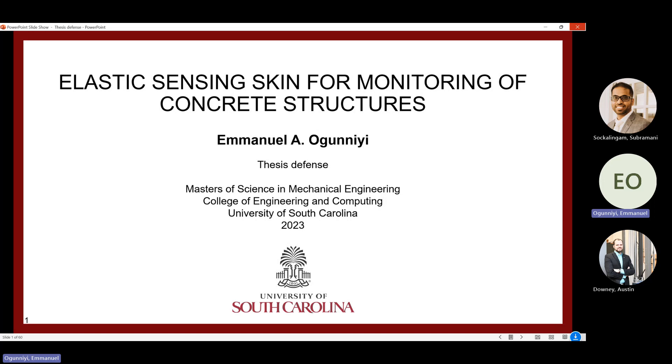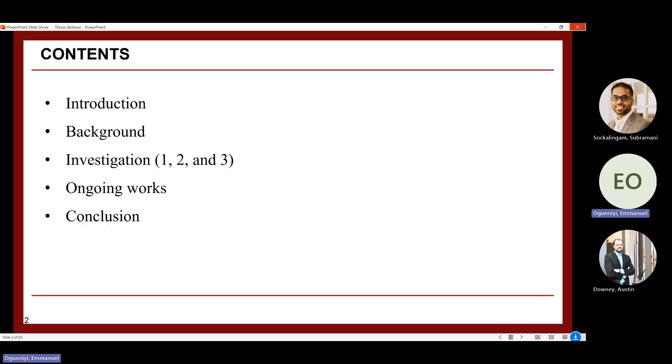Thank you Professor Darren, Dr. Downey, Dr. Sabramani, and everyone for being here. My name is Emmanuel and I'm going to present my research on elastic sensing skin for force monitoring of concrete structures, towards a Master of Science degree in mechanical engineering. The outline covers introduction, background, the main body which is divided into investigations one, two, and three, then current ongoing works and conclusion.